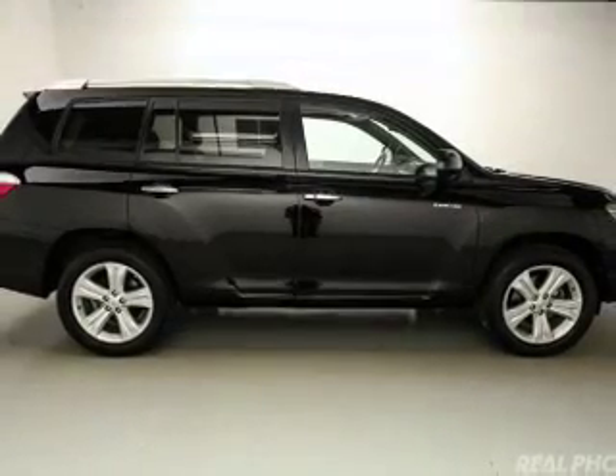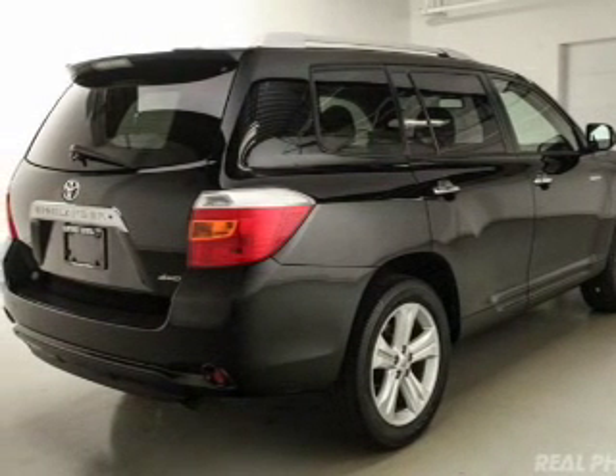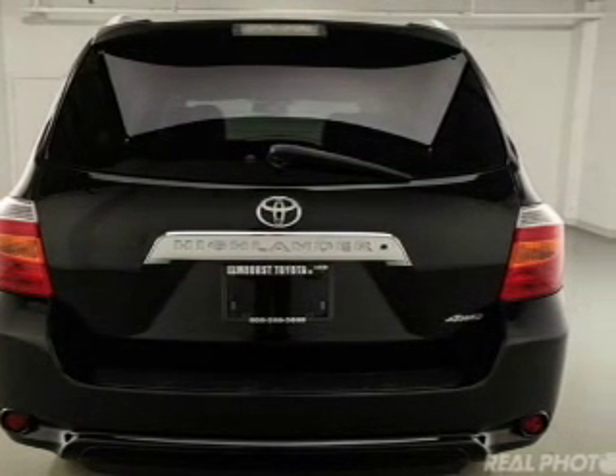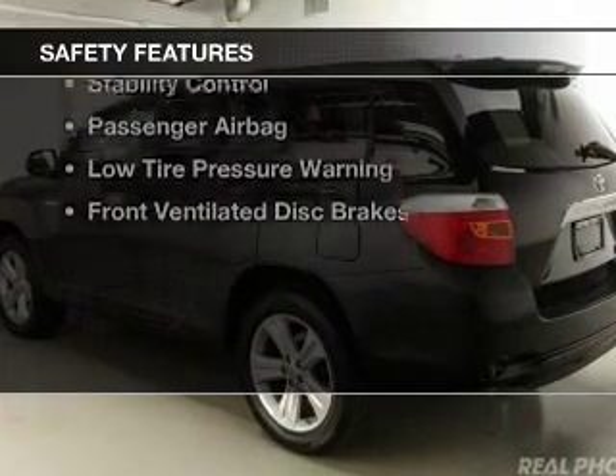The features include heated steering wheel, leather seats, heated seats, digital audio input and auxiliary input, steering wheel controls, aluminum rims, dual temperature controls, automatic climate control, and a tilt and telescopic steering wheel.